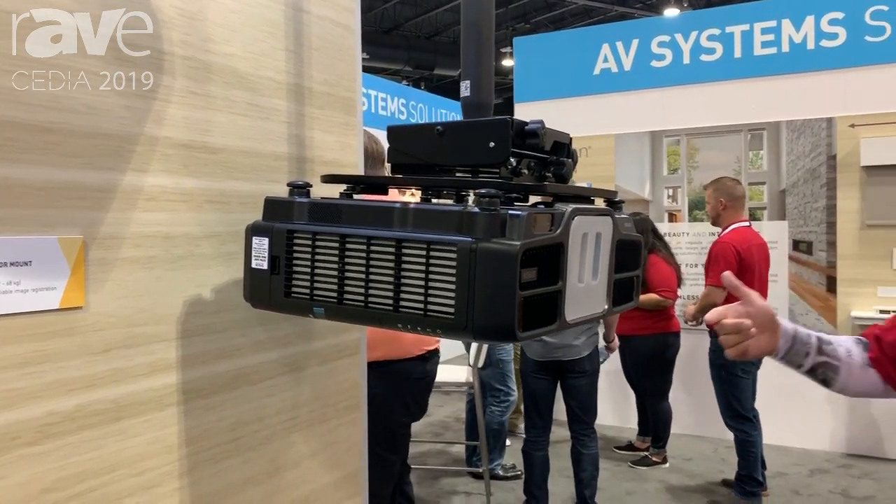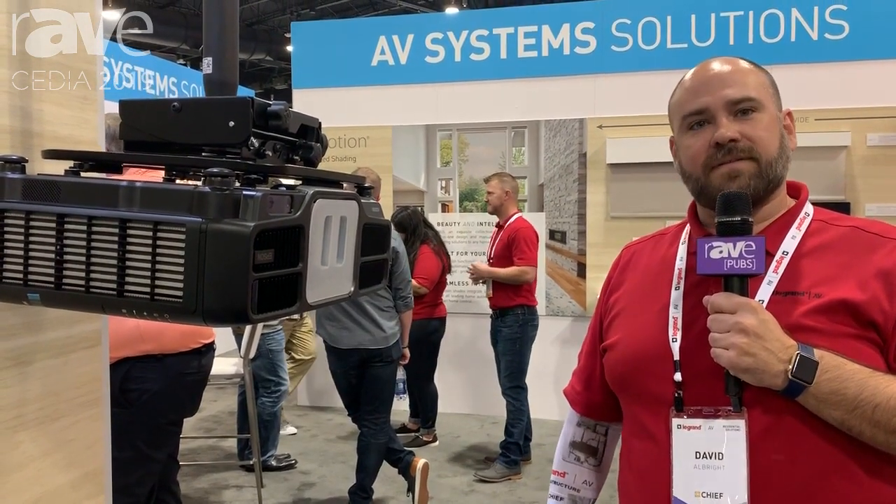To learn more about this and our other solutions, go to legrandav.com or stop by again here at booth 905. Thank you.